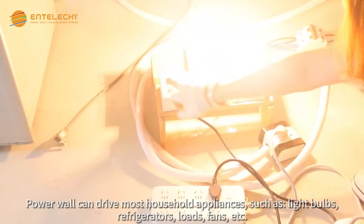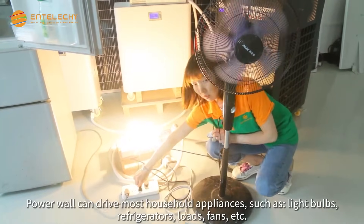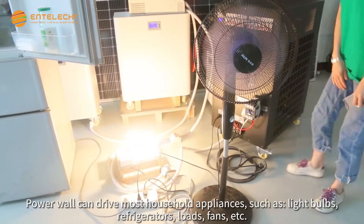Powerwall can drive most household appliances, such as light bulbs, refrigerators, loads, fans, etc.